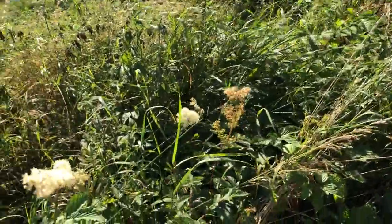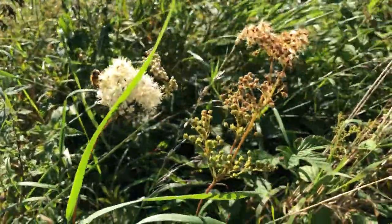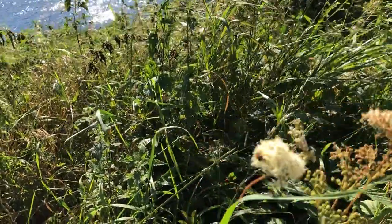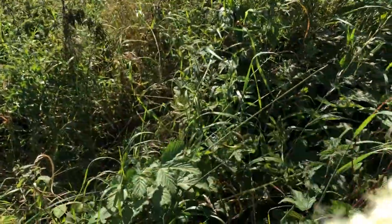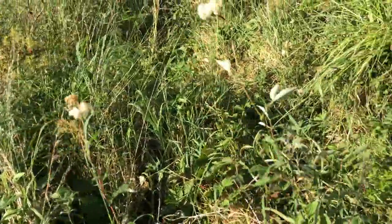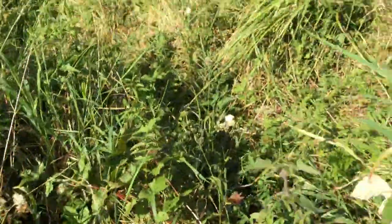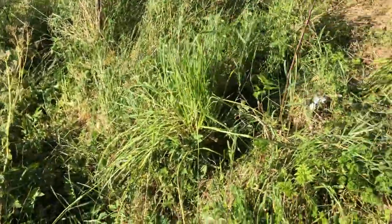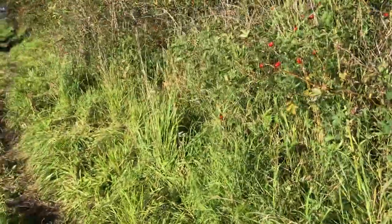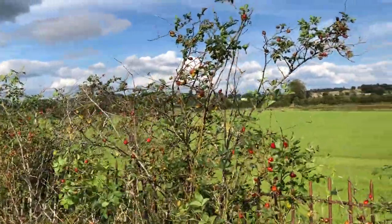I've got another one here called Meadowsweet — the flowers do get a bit bigger than that when they grow. Meadowswort, Queen of the Meadow, it was called as well. Filipendula ulmaria — very commonly used in weddings back in the old days, strewn on the floor and used as bridal garlands. The name Ulmaria comes because the leaves are fairly similar to elm leaves. It's actually quite strong in salicylic acid, the old-world painkiller that was essentially turned into aspirin, and the flowers were used to flavour beers.